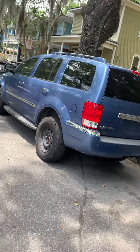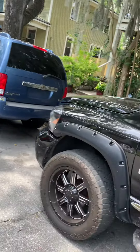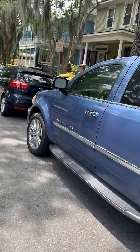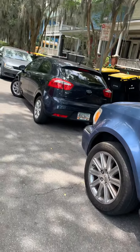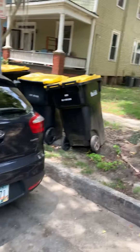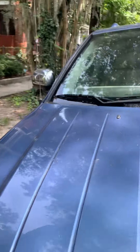They're in front of the house. A detailer is coming by tomorrow to detail them for me, and they're going on a lot. Right now they are in front of the house. This is the Kia Rio. The Kia Soul is already on the lot. Chevy Sonic is in the back.